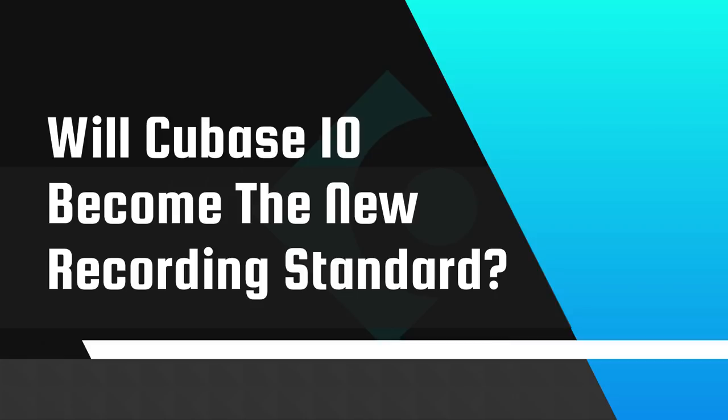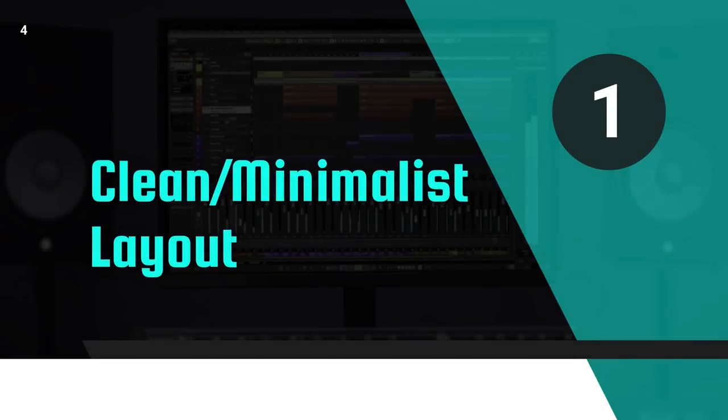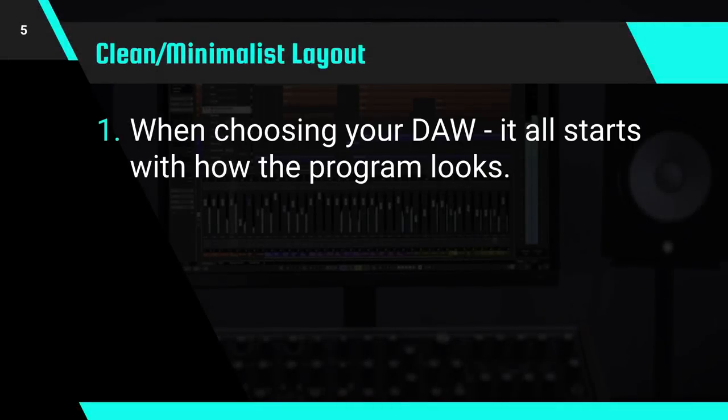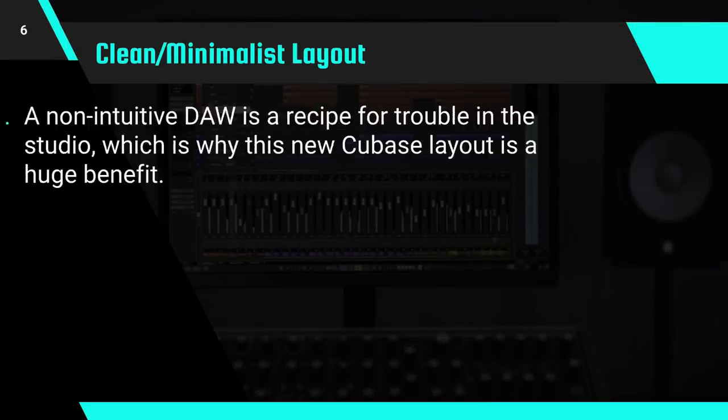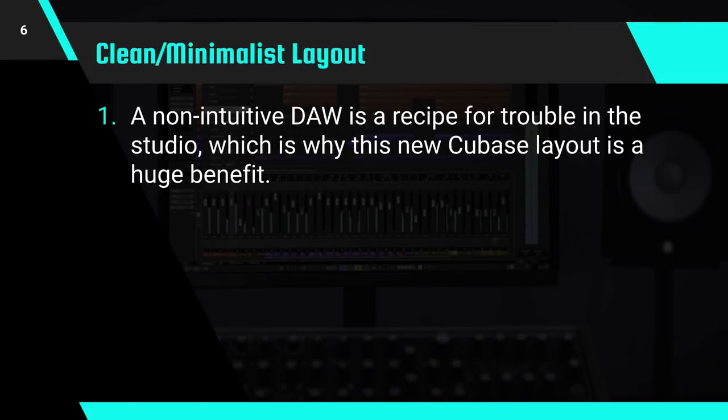There's been a huge facelift to the entire DAW, but the updates with this release are so much more than that from both the workflow and technical standpoint. First I'll tell you some of the features that I absolutely love in Cubase 10, starting with the clean and minimalist layout. There are plenty of technical feature-related reasons for choosing your DAW, but it all kind of starts with how the program looks. A great looking DAW that's easy to navigate inspires your workflow as much as, if not more than, the editing and mixing features themselves. A non-intuitive DAW is a recipe for trouble in the studio, which is why this new Cubase layout is a huge benefit.